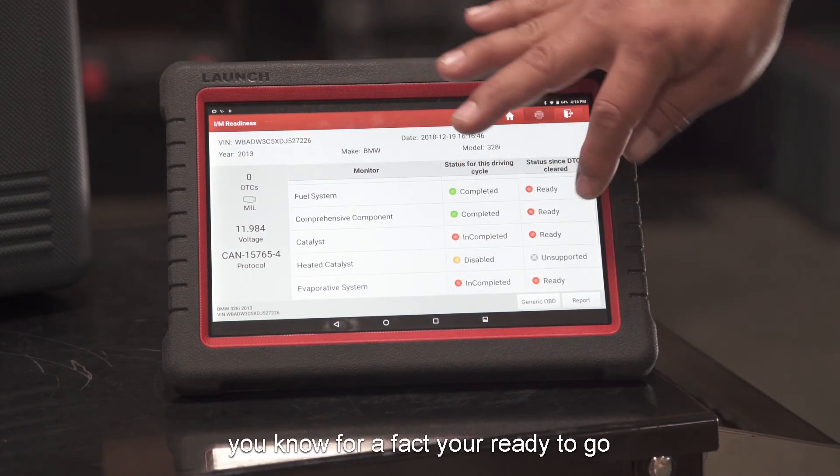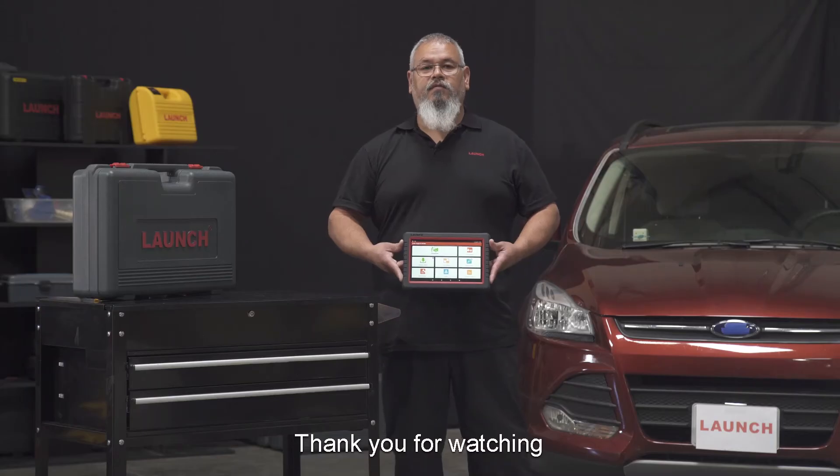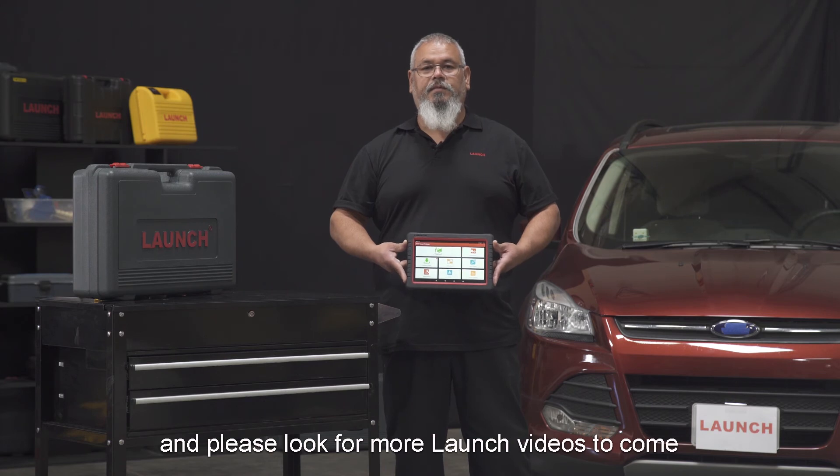That way, when you go to the smog station, you know for a fact you're ready to go and able to pass your smog. Thank you for watching, and please look for more Launch videos to come.